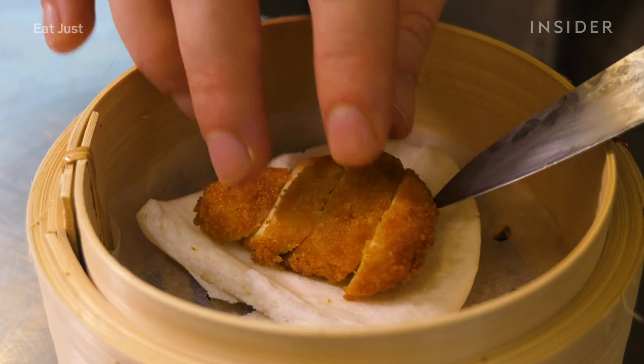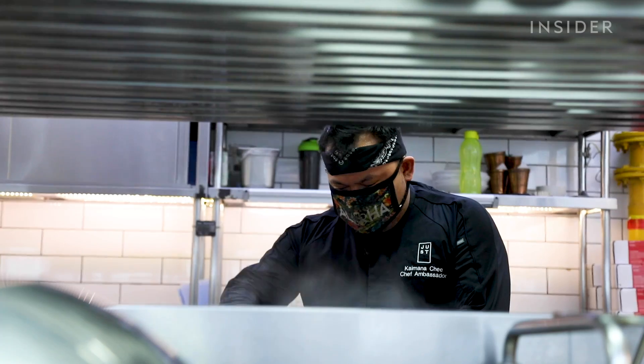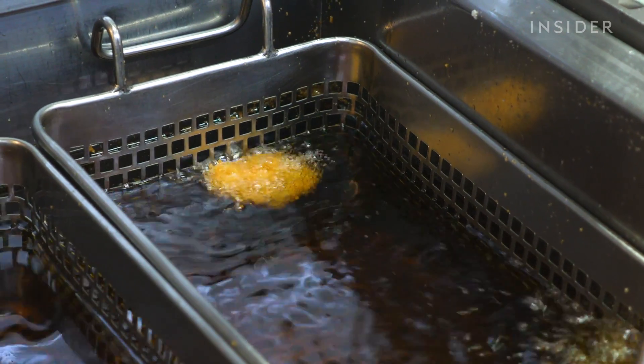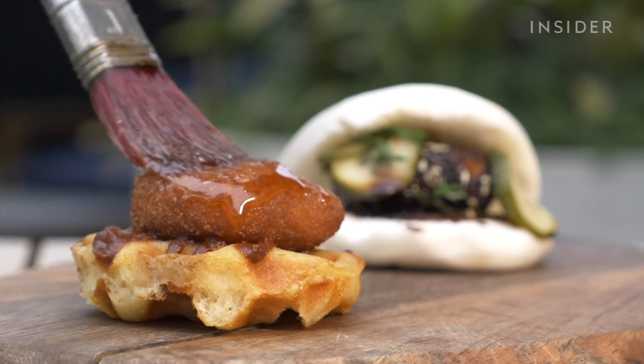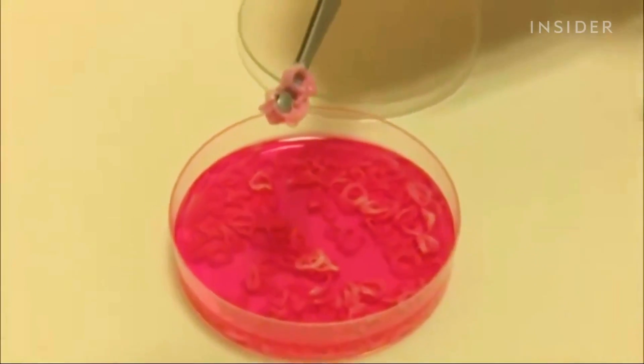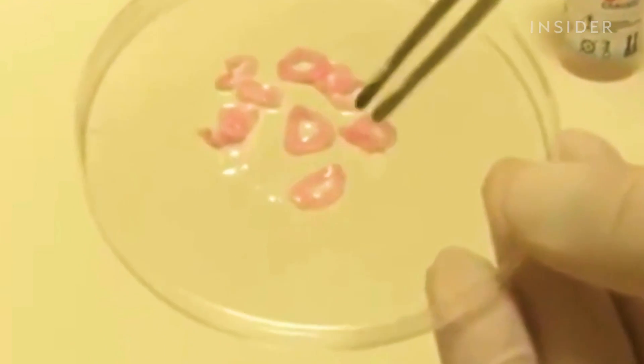This piece of fried chicken was grown in a lab, and it is the only kitchen in the world allowed to serve it. It is cooked like any normal piece of chicken, except no animals were killed in the process. Instead, it was made from stem cells taken from a live chicken and cultured in a lab.